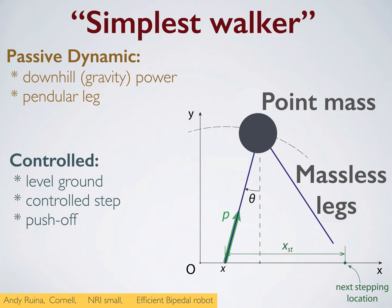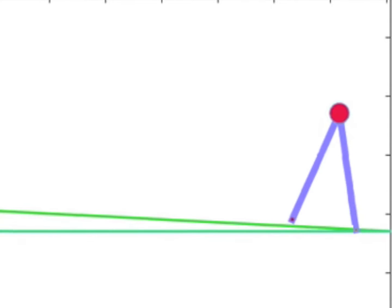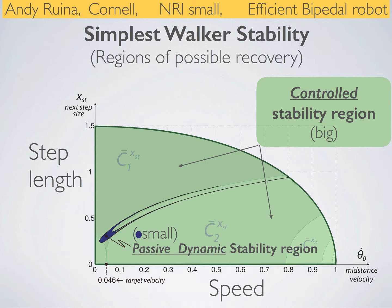Why the change? Consider a point mass and two massless legs, which can, in simulation, walk stably downhill if you start it right. How right? Well, if we add sensing and control, then the region of attraction for not falling is 200 times bigger.